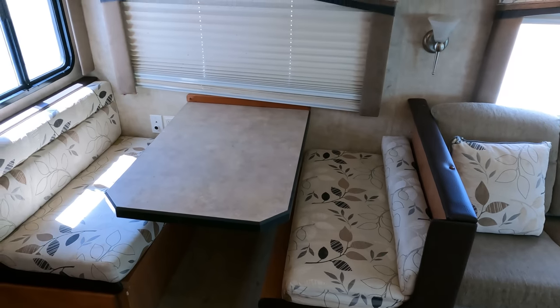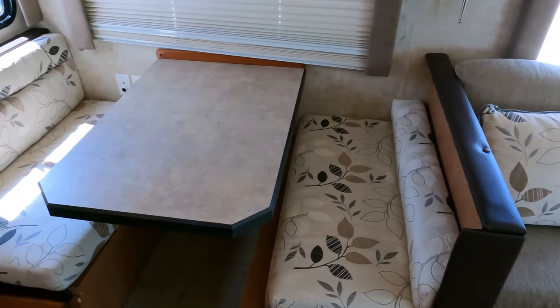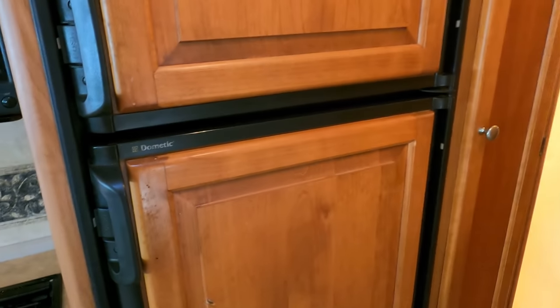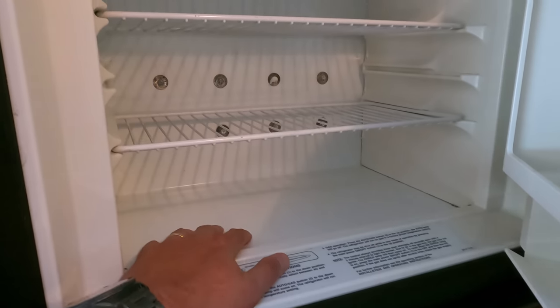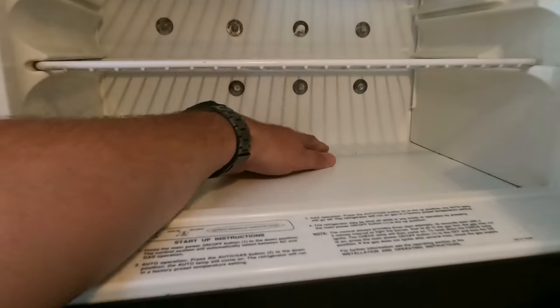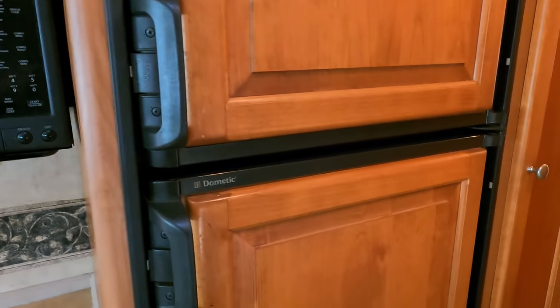It does have a sleeper sofa and a table booth that makes a bed. Got a blind right there that needs to be restrung — if I get somebody freed up to do it I'll have them do it. Eight cubic foot RV refrigerator freezer — I forgot to flip this on when I came out, so I'm going to let it run. I can already feel it starting to cool off, so I may come back to that later in the video.